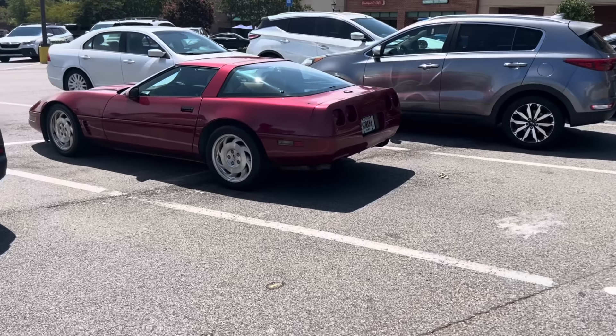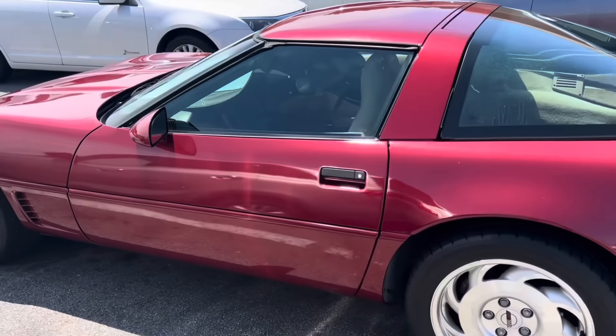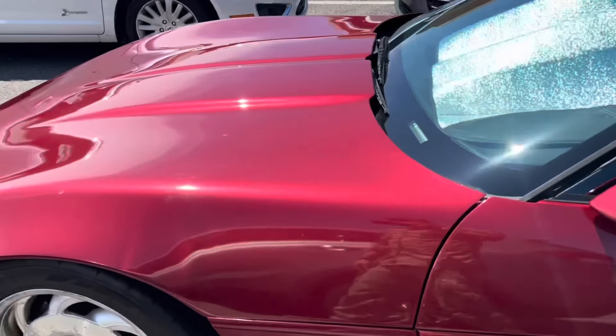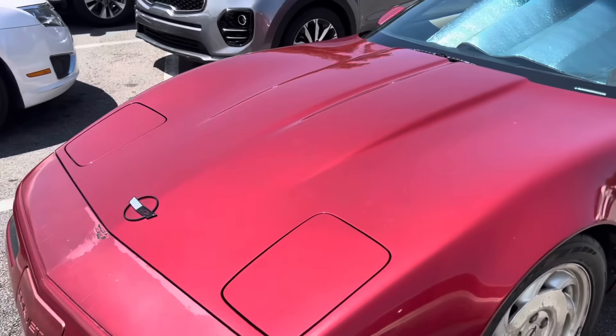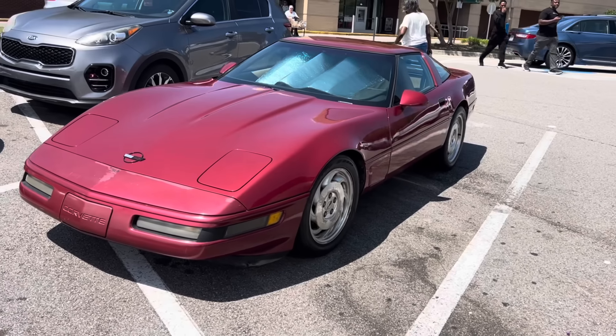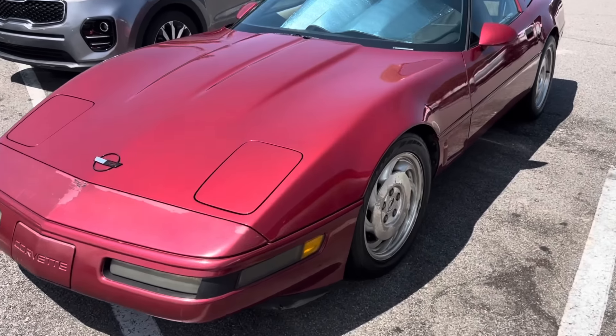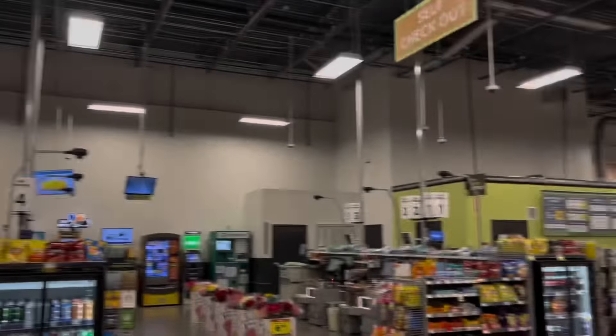I love finding Vets and this little 90s Vet here is a beauty. Man, I gotta find me an old Vet to fix up. I keep finding them and I keep doing nothing with them. I need to get one.